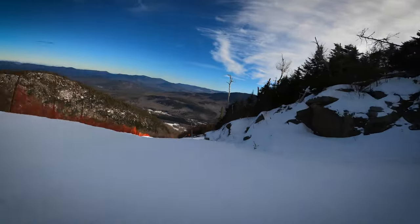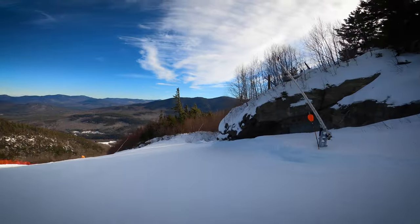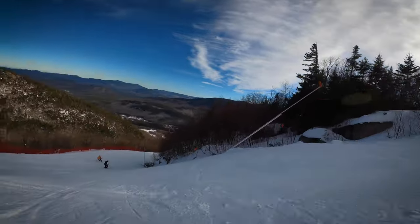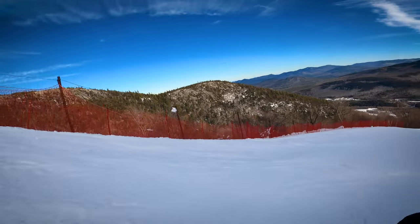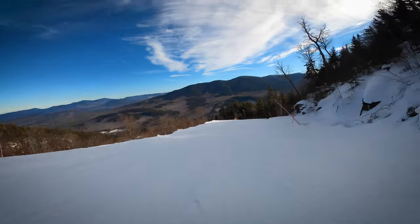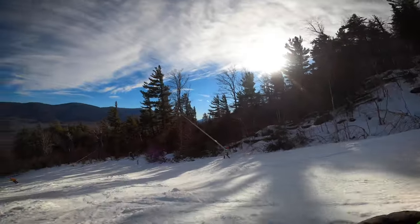We had that weird bumpy spot back there where those kids were laying in the middle of the run. Nice and icy there. Temps are above freezing up high and on the mild side down low. When it starts to get lumpy like this, I don't particularly love this.